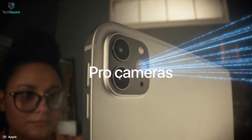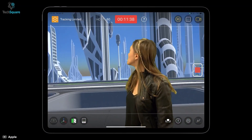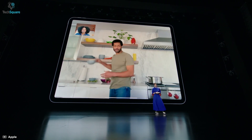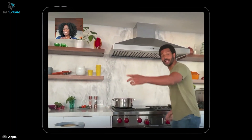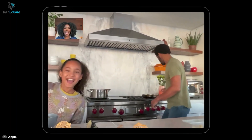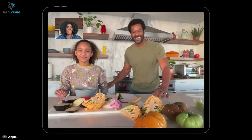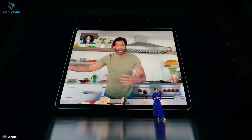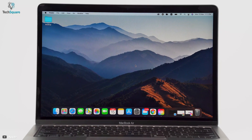iPad's camera is also very popular amongst users, and this time Apple has brought huge improvements in the camera section as well. The front camera will feature a 12MP True Depth sensor for ultrawide video. There is also a cool new feature called Center Stage. This ensures that you remain always in the middle of the screen even if you are moving. It uses the ultrawide camera to zoom in and out to keep you in the middle, and if someone else enters the frame, the camera recognizes them and zooms out to capture them as well, whereas MacBook users are stuck with a camera having only 720p resolution.